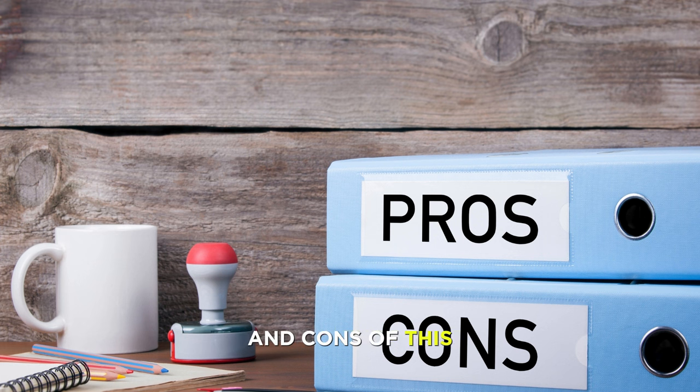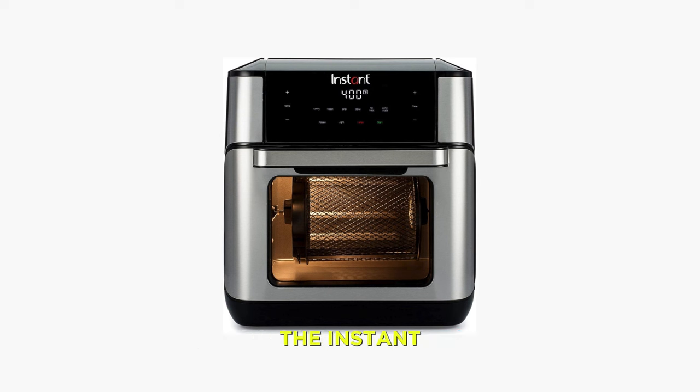Pros: huge capacity and multifunctionality; digital touchscreen and seven preset functions; EvenCrisp technology and 360-degree airflow; nonstick and dishwasher-safe inner pot and accessories; over 100 in-app recipes. Cons: some customers reported that the air fryer leaked or malfunctioned after a few months of use, and some customers complained that it was too bulky or too complicated to use. The Instant Pot 10-Quart Air Fryer 7-in-1 with EvenCrisp Technology is currently priced at $199.99 on Amazon and comes with a one-year limited warranty and a user manual.